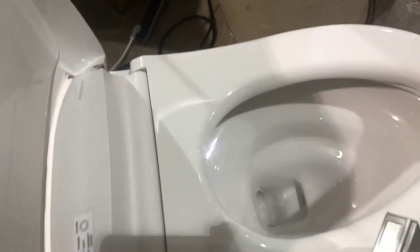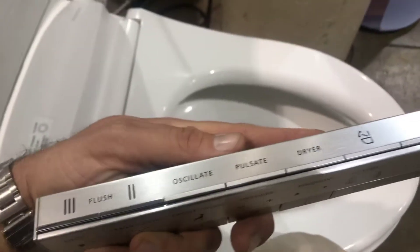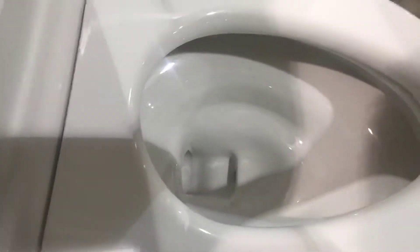It has bidet functions that can come out, doing oscillating and pulsating. There's a dryer built into this. Different models are available with UV lights also.